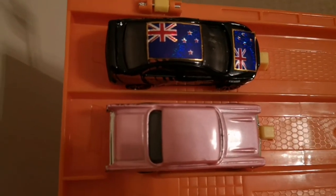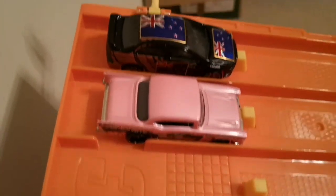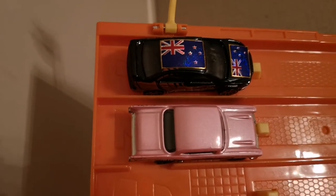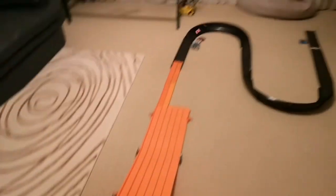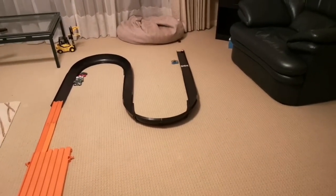Up next is the Chevy — the pink Chevy. I really like the look of that. Racers, ready? On your marks, get set and go. And the Lancer has taken that one as well.